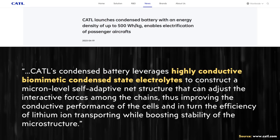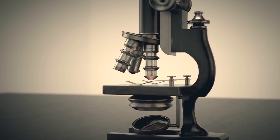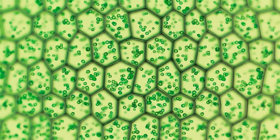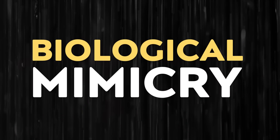When it comes to specific details about the electrolytes used in CATL's new batteries, their press release describes them as leveraging "highly conductive biomimetic condensed state electrolytes." Based on what I can tell, the term "biomimetic" basically describes designing technology that is inspired by or mimics natural biological processes — it's kind of like biological mimicry. CATL doesn't actually dive into specific details about what aspects of this battery function like natural biological functions, but hopefully we'll learn more about that in the future.